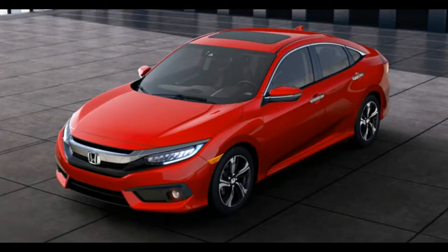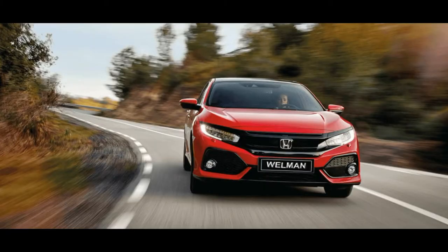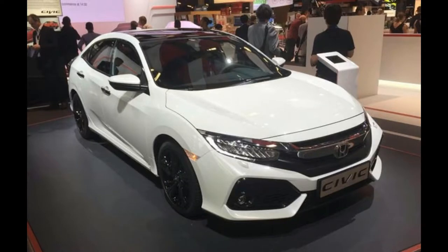The 2017 Honda Civic front-drive compact is offered in sedan and coupe models. The Civic was all-new for the 2016 model year, and most of its features carried over for 2017. The Civic is slotted between the Fit and Accord in Honda's lineup.